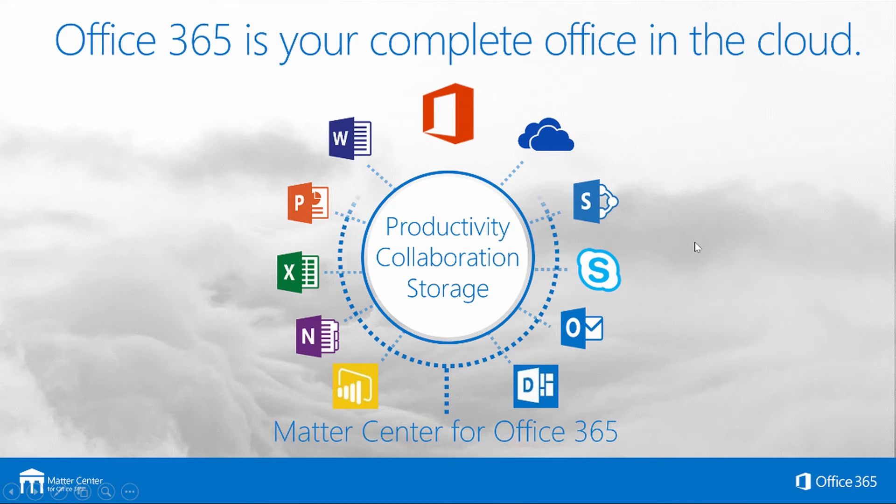MatterCenter sits on top of Office 365, so the power behind MatterCenter is coming from all the applications and their features. We're looking at Outlook, Word, Excel, PowerPoint, Power BI for reporting, Azure for storage and virtual systems, and the beast of them all, SharePoint.